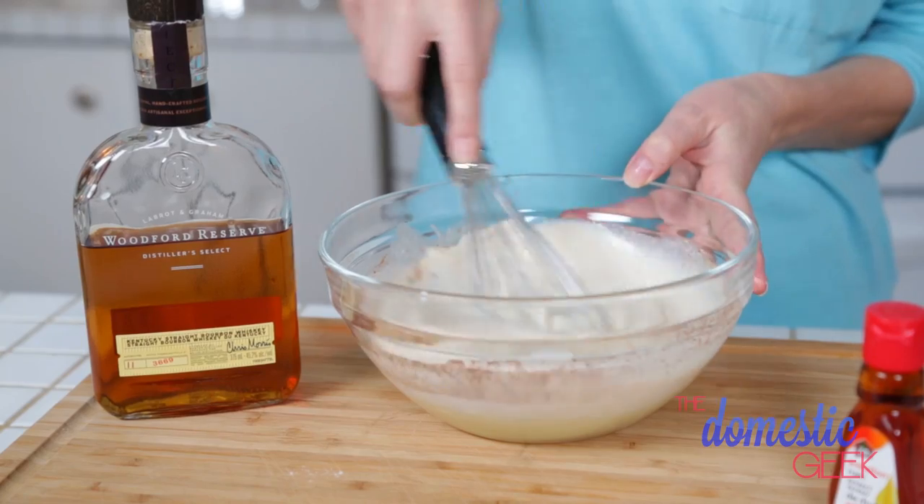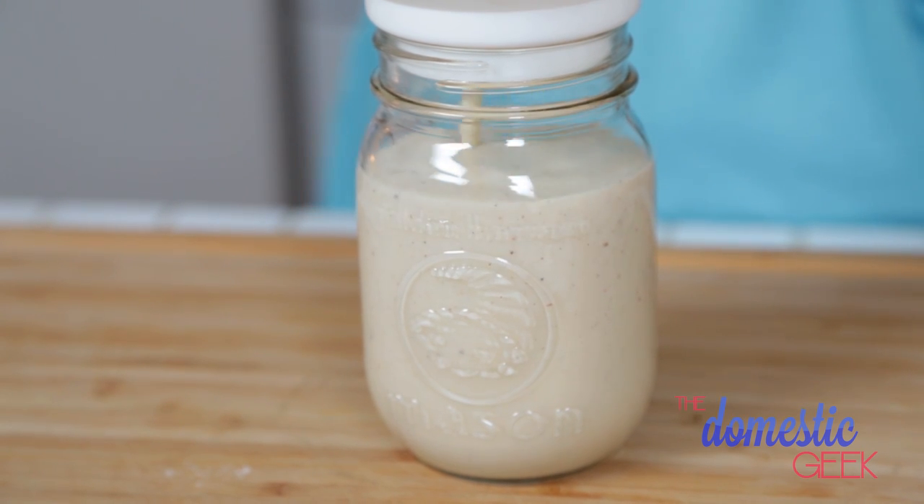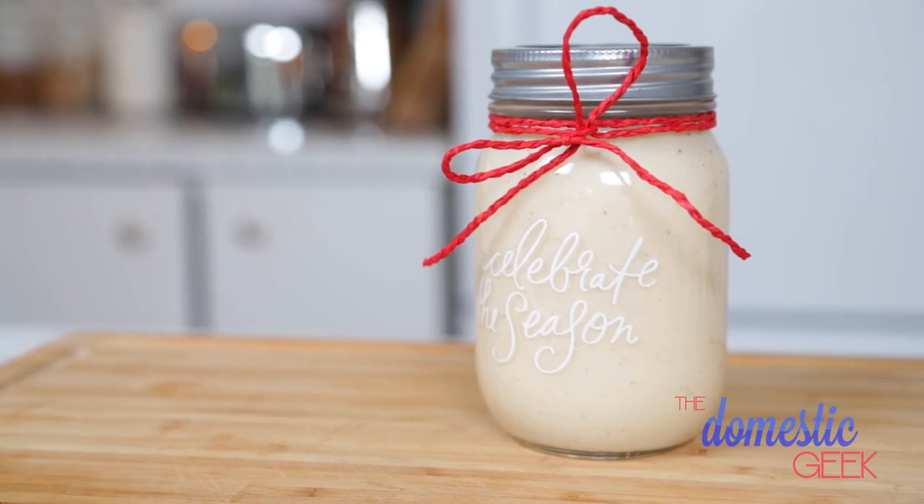We're going to mix this all together really well and then funnel it into a decorative jar. It is perfect Christmas morning, Christmas afternoon, Christmas evening — pretty much anytime. It's tasty stuff.